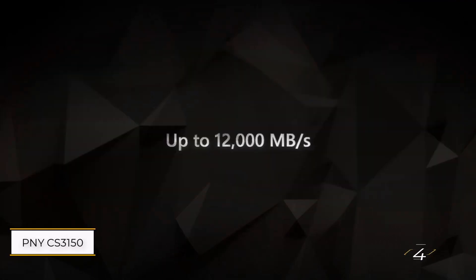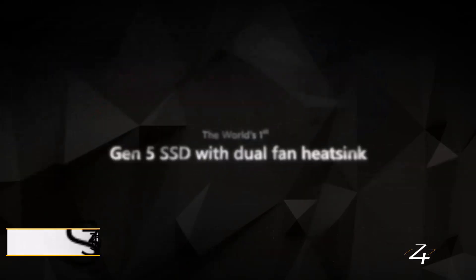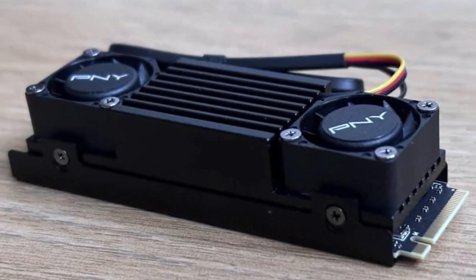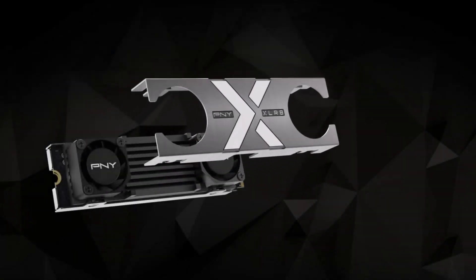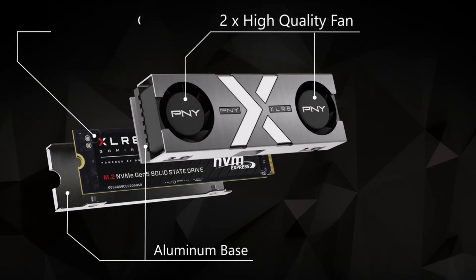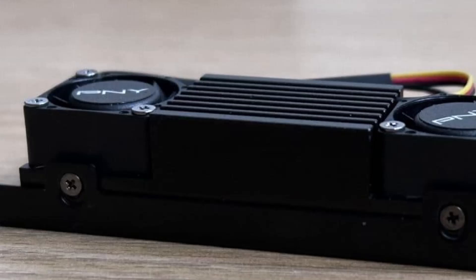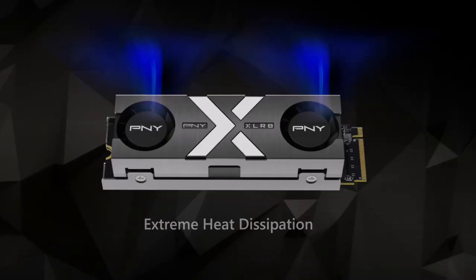Number 4: PNY CS3150 1TB SSD with dual-fan black heat sink. One of the biggest threats to storage drives is heat, and the CS3150 is no exception given its impressive speed. With sequential read speeds of 11,500 MB/s and write speeds of 8,500 MB/s, it generates substantial heat. To combat this, the CS3150 is equipped with a large heat sink and dual-cooling fans.